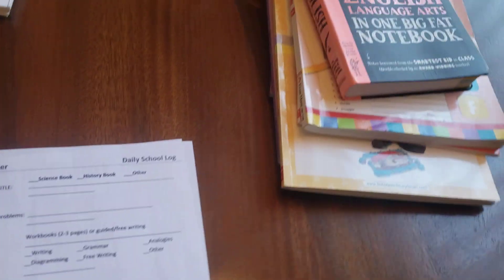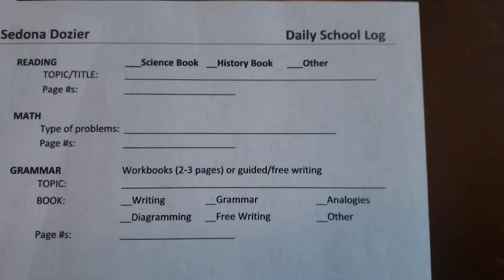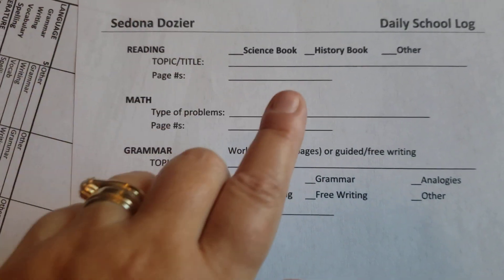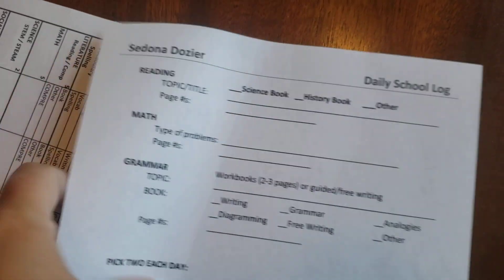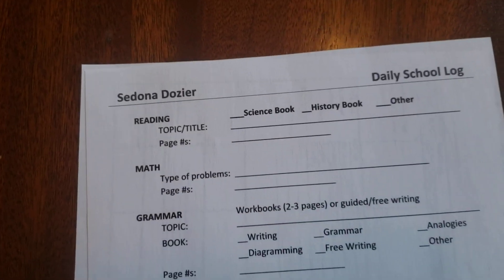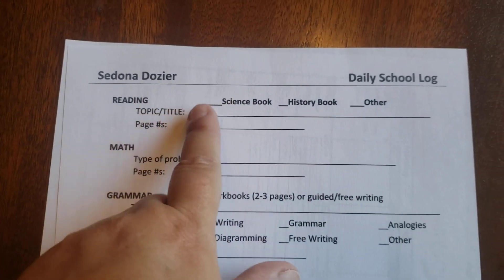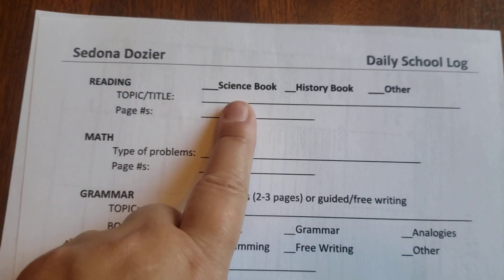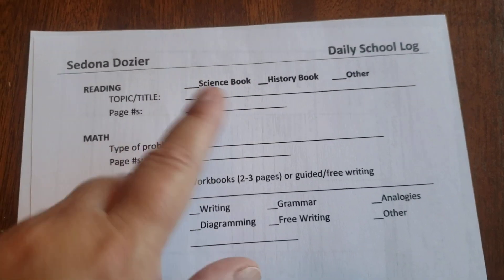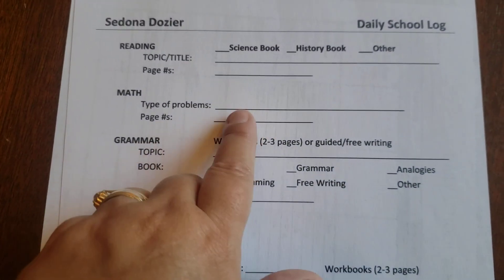Every day she fills out a form and she's really good about it. She has to do all of the top three — we always do reading, writing, and arithmetic, the three R's. Math I assign to her. For reading, she can make a choice since she doesn't read fiction; she could read a fiction book but it doesn't happen very often. Most of the time for her it's science or history. She writes down what page numbers she did. Ninety percent of the time, anything she does with reading is going to have comprehension built in.